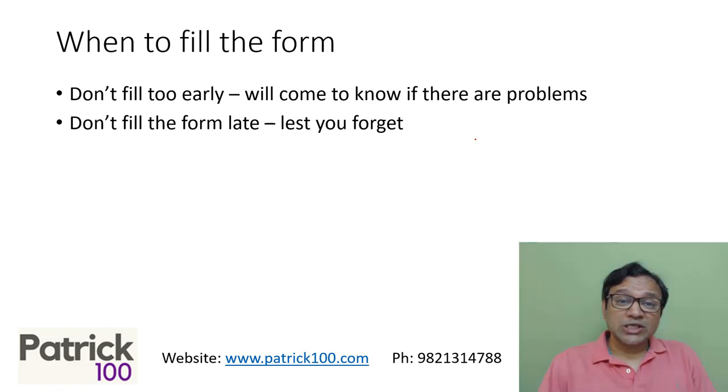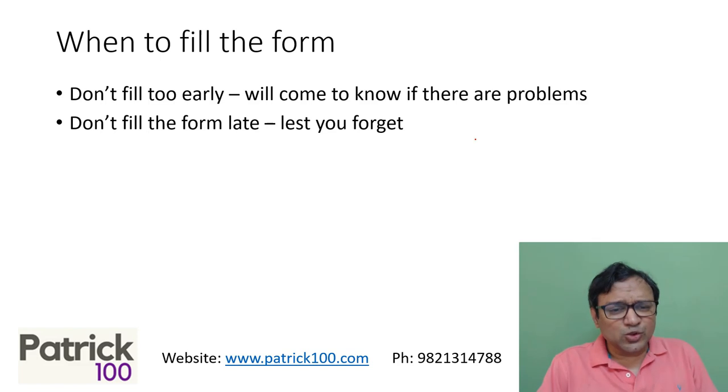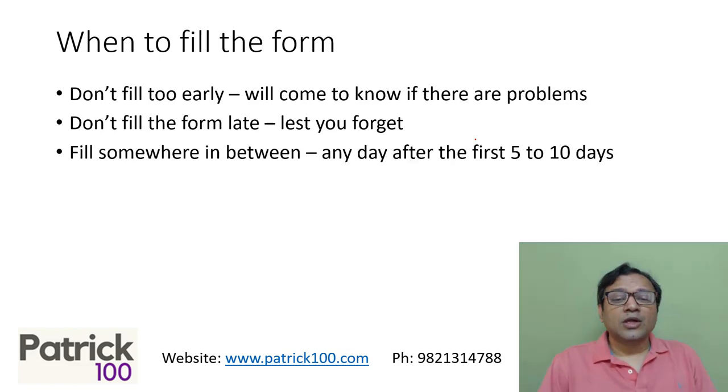Don't fill it too late either, because I've also seen students postponing it and then completely forgetting to fill the form after the date is over. There's no harm in filling it on the last day, but what if there's a technical problem or too much traffic causing internet issues? A lot of issues can happen, so don't keep it for the last day. Fill it somewhere in between — ideally after the first five to ten days, you can take any day and try to fill the form.